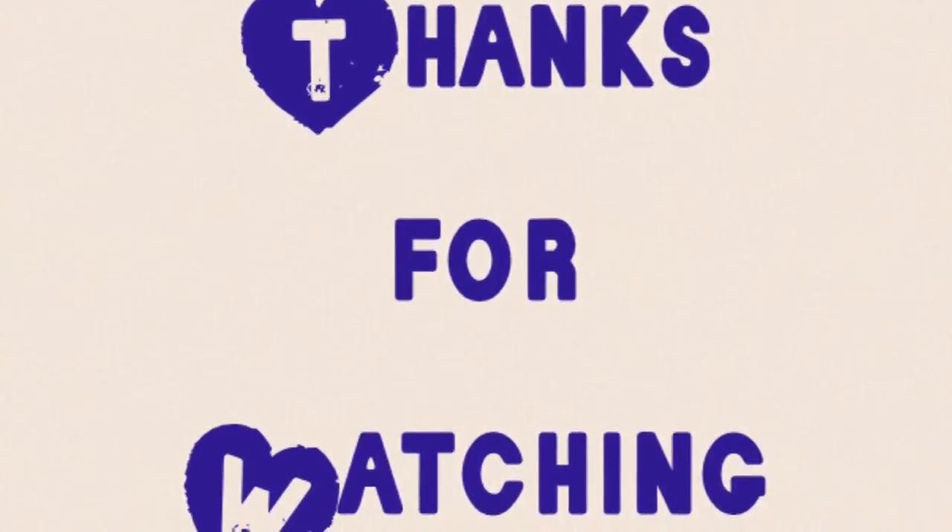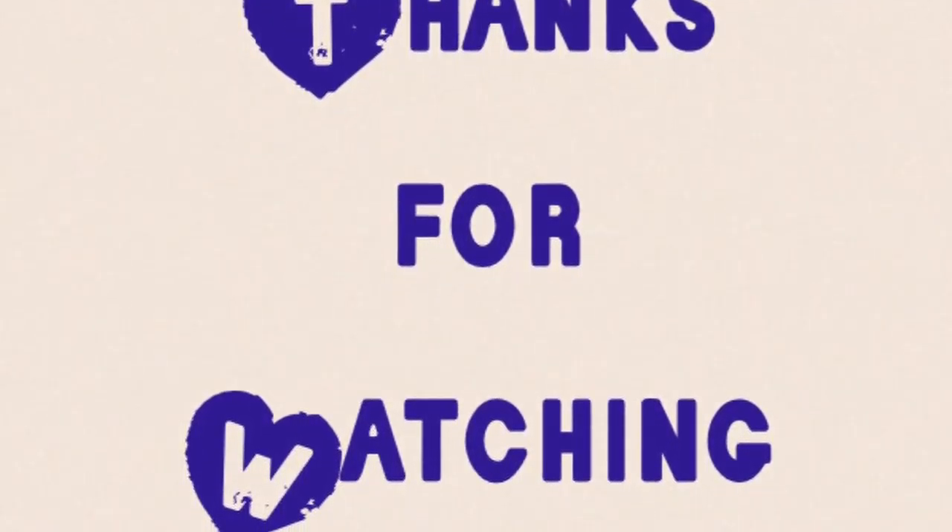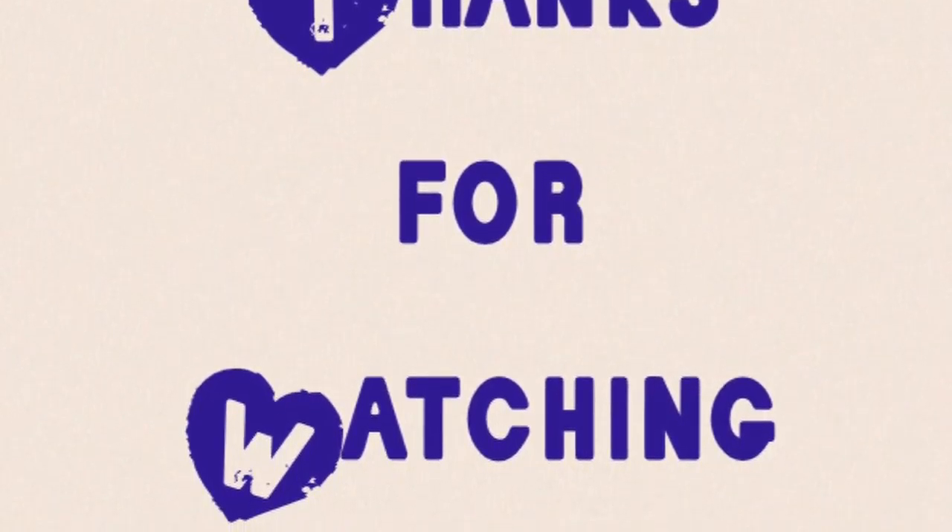Thank you so much for watching! Sorry that this isn't the video you were probably waiting for, but don't worry — we'll have the 'five easy tricks to teach your guinea pig' video out soon. Thanks for watching!